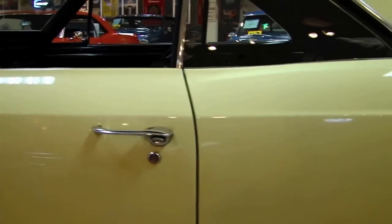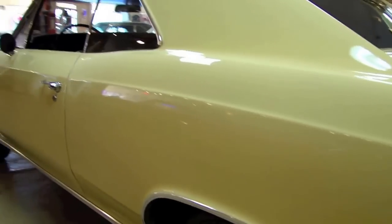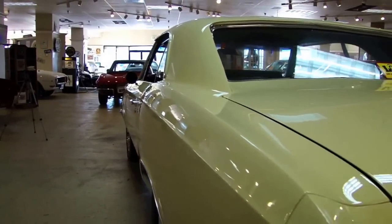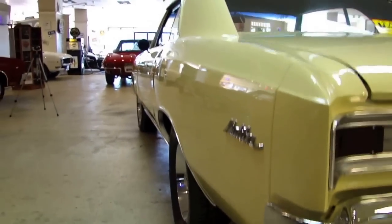Nice fit and finish on this car. One of the things that impressed me about this automobile is the way these doors are closed — nice, firm and solid. Give you an idea of what it looks like down the side.